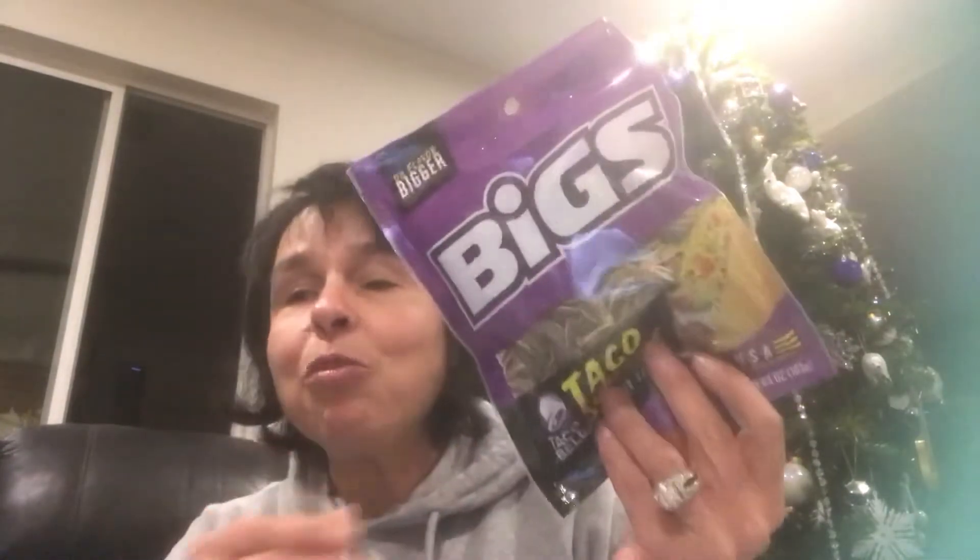Let me show you what I picked up at Dollar Tree. I picked up a pack of this 10-pack of Wyler's Light Lemonade, pink lemonade, and the Wyler's Light Strawberry Lemonade. And two bags of the Big's Taco Bell Sunflower Seeds — two bags of those.